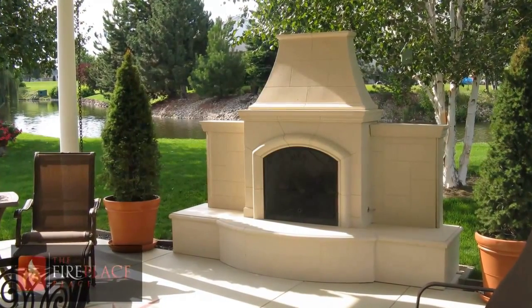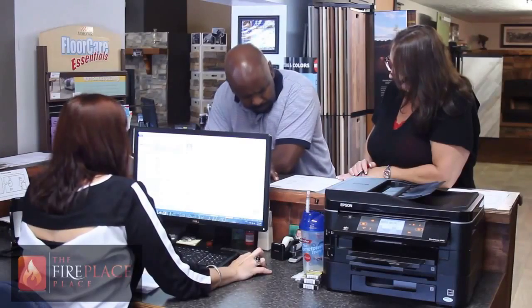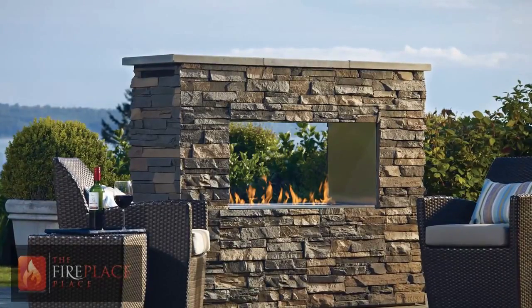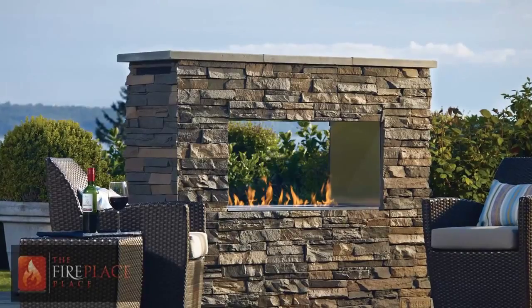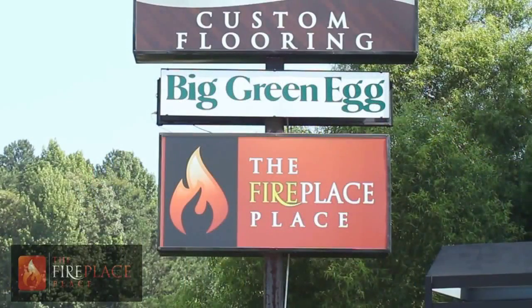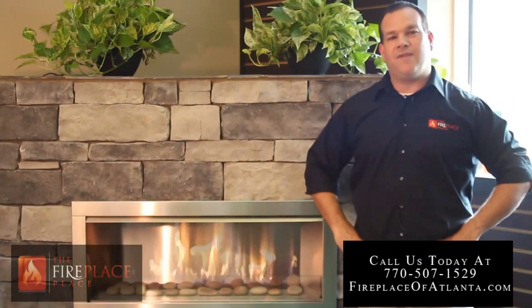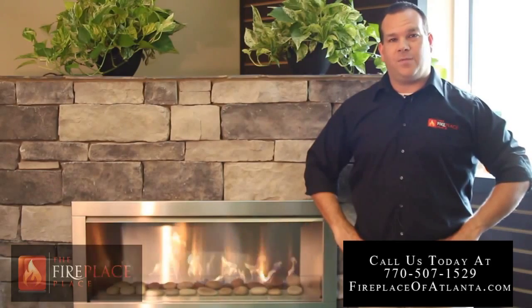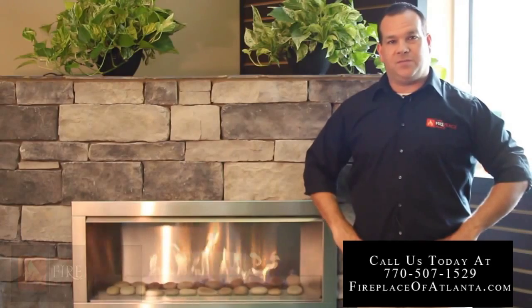Whether your budget is $500 or $10,000, we can guide you through our complimentary design audit to find the products that match your family's needs and wants. Your choice of vendor could be potentially dangerous to you and your family, and is all the more reason to make sure that you are using a competent, knowledgeable company. If you're looking to add an outdoor fireplace to your home, check us out online at efireplaceplace.com or call us for all of your Atlanta fireplace, hearth, or outdoor cooking needs. Remember, at The Fireplace Place, your comfort is our business.